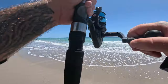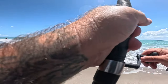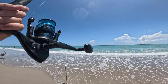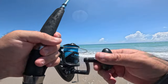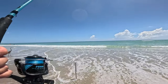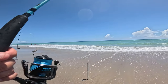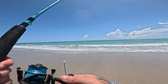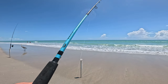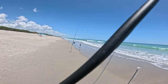We might have something on here. Yep — come on. It broke! That was a shark, it had to be a shark. How did it break? I know why it broke. That's what happens when you don't have a mono leader on, folks. That must have been a big shark — and it was just a chunk of mullet too.